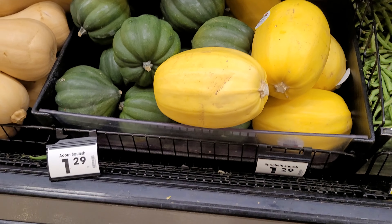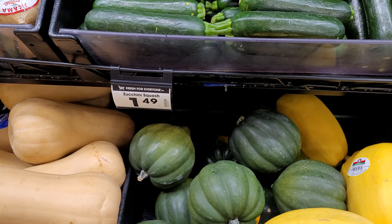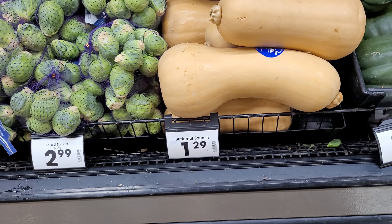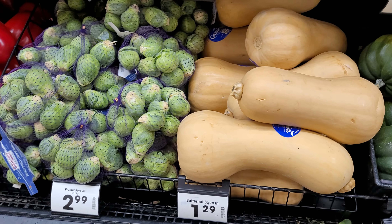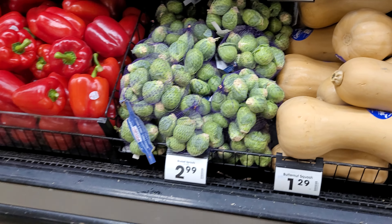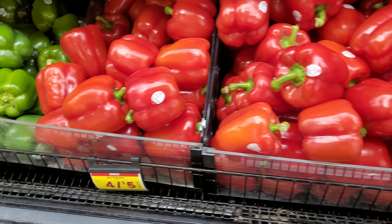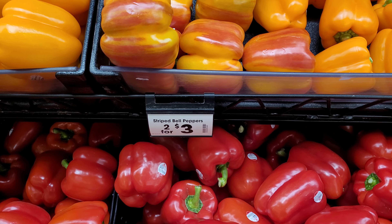The green beans are on sale for $1.49. The acorn squash is $1.29, zucchini $1.49, and butternut squash $1.29. Brussels sprouts are $2.99. They have the bell peppers on sale 4 for $5, minus the striped bell peppers which are 2 for $3.